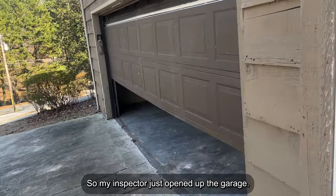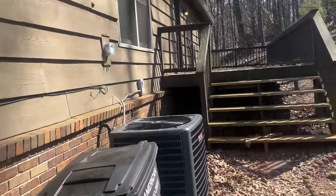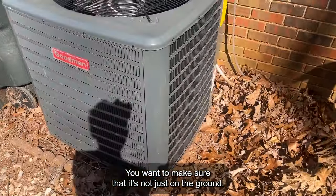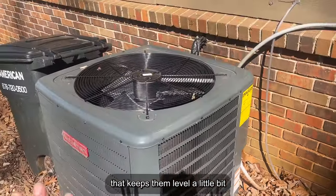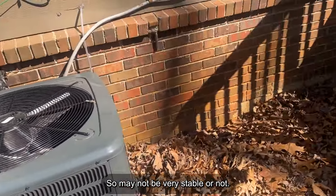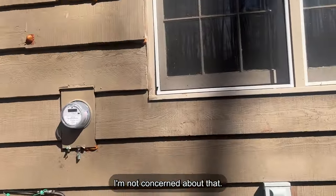My inspector just opened up the garage. We'll let him take a look at that and continue our overview. AC unit — just take a look that it's well grounded, not just underground. Most of these are going to have a little container, plastic or concrete, that keeps them level. A little bit concerning that this one is quite wobbly — it may not be very stable. We're going to ask the inspector about that later. I can tell this is already a very new appliance, so I'm not concerned about the age.